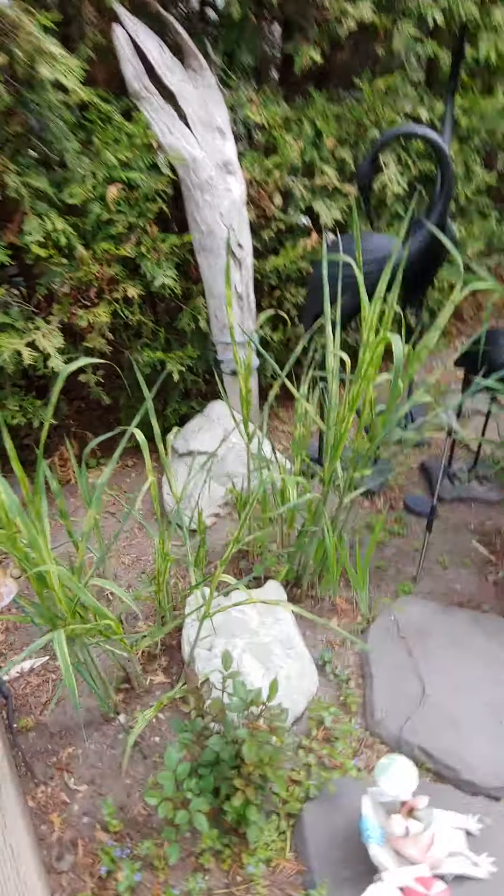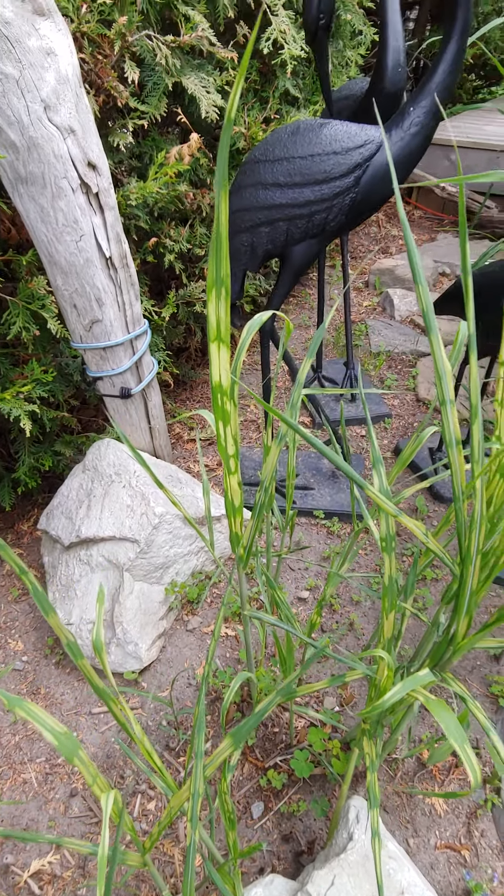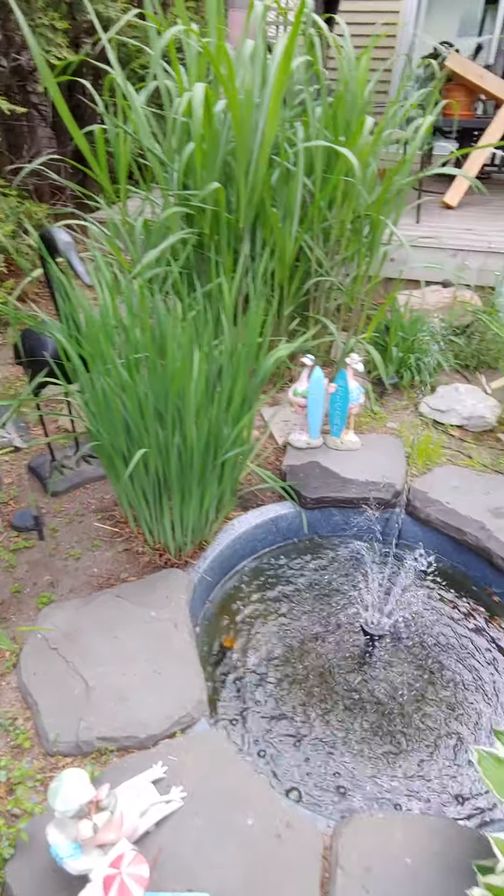That's my variegated bamboo, which isn't coming back quite as well as it usually does. I absolutely love the little strips of color in it — I think it's called zebra grass. I call it variegated bamboo because it does get almost as tall as my other bamboo.